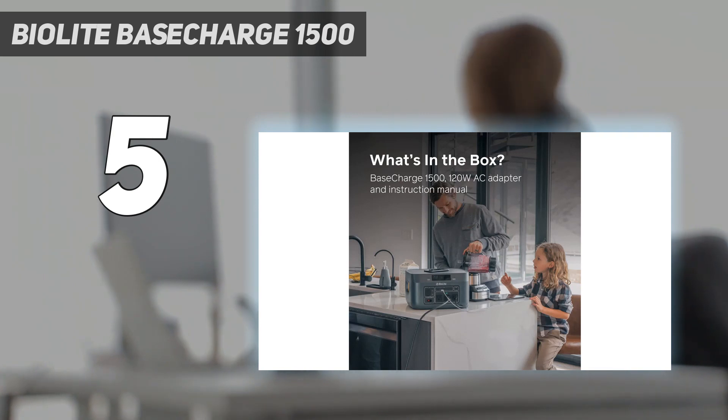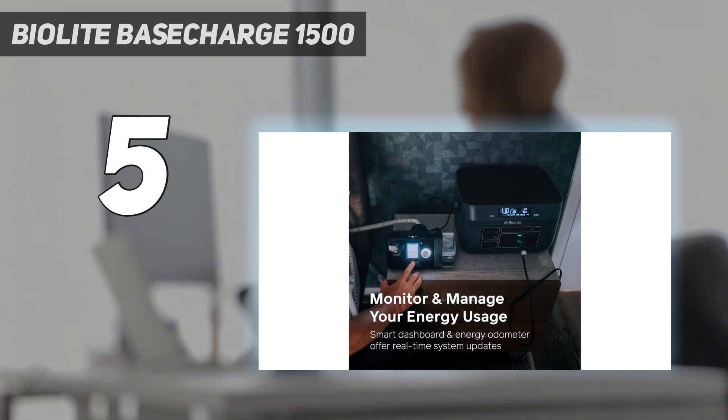The maximum output is 1200W with a surge capability of 2400W. Solar panels can charge the Base Charge in as little as 4 hours if you are using the maximum of 4 x 100W panels.